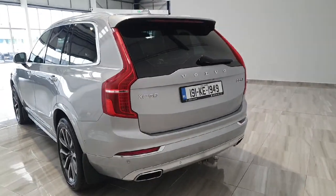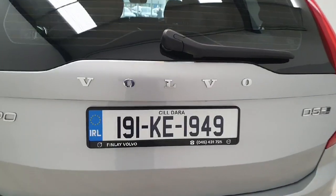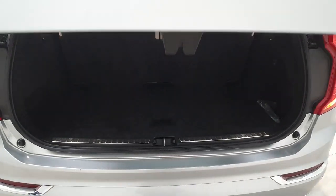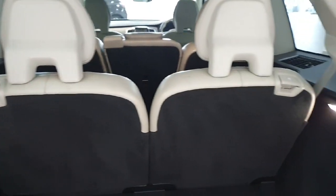Back onto the exterior of the XC90, we can see the vehicle has dual integrated tailpipes. This is the D5 all-wheel drive Inscription. We do of course have a hands-free tailgate, and of course we do have our seven seats.